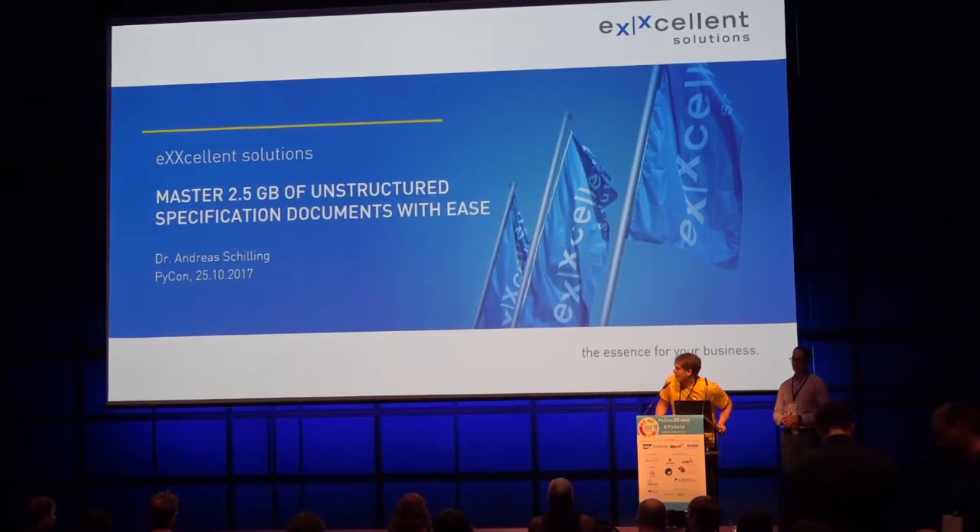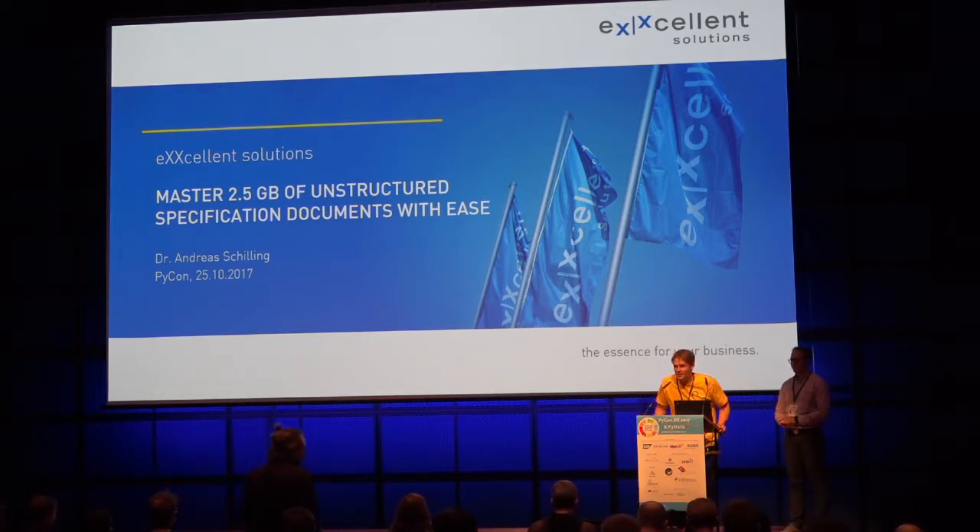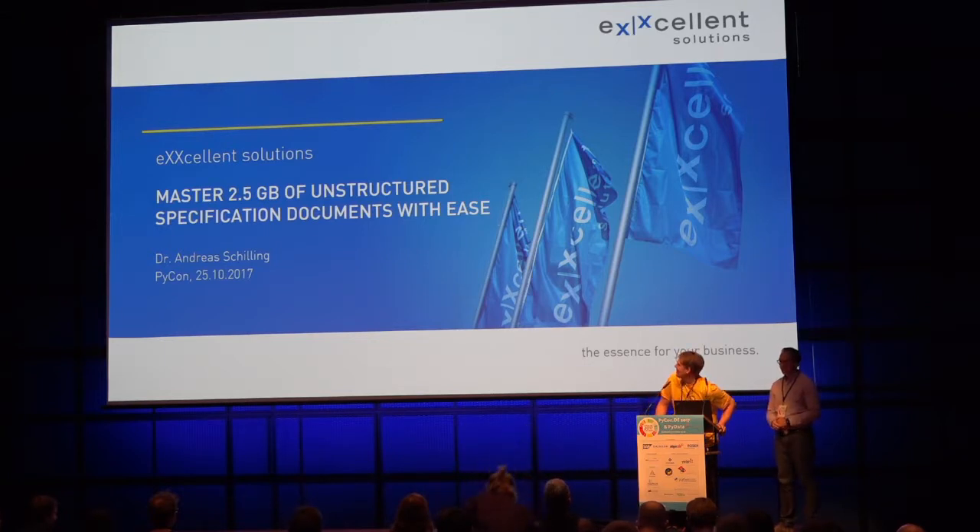Hi everyone. Our next speaker is Dr. Andreas Schilling. He said to call him Andrew, but hello, Dr. Andrew Schilling. He has a PhD from Bamberg University and runs Excellent Solutions. I'm really excited about this talk. There's so much to cover out there. So with that, let's welcome Dr. Andreas Schilling.